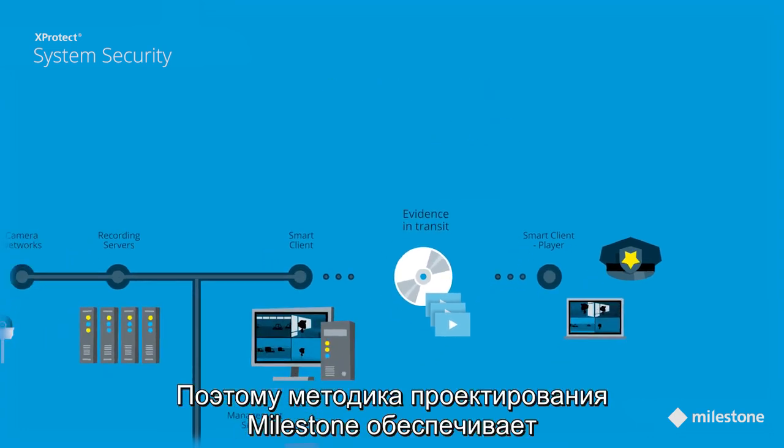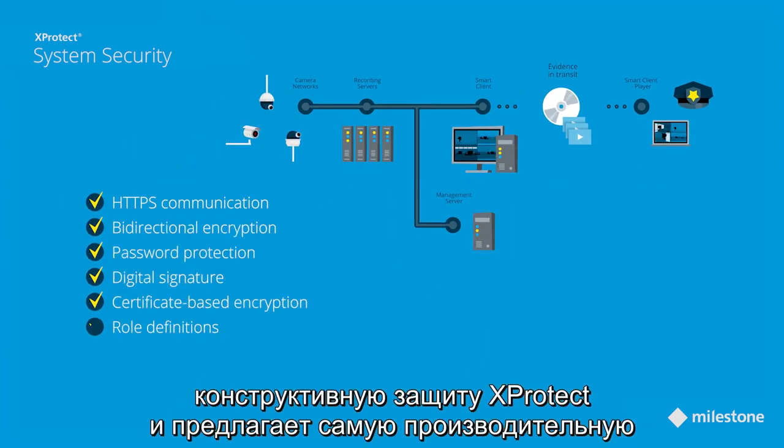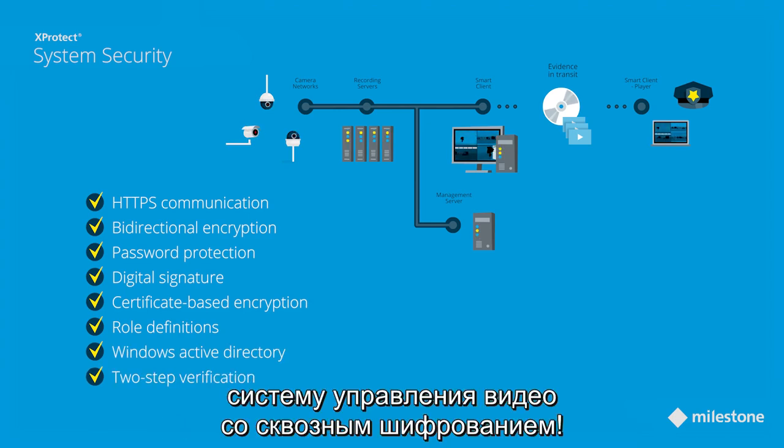To sum up, Milestone's design methodology ensures that XProtect is secure by design, by default, and by deployment, and provides you with the best performing VMS encrypted end-to-end.